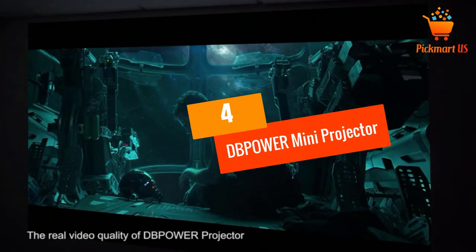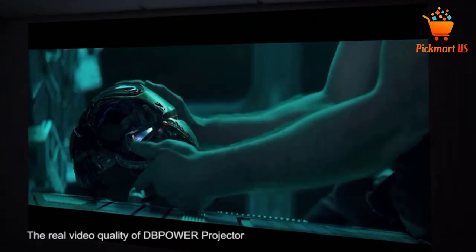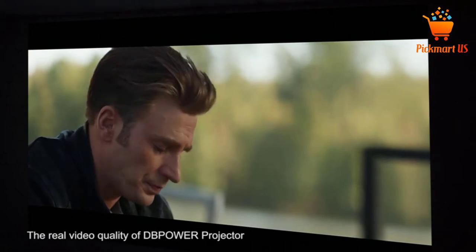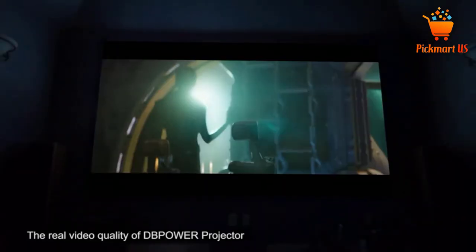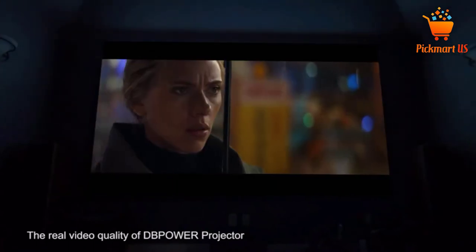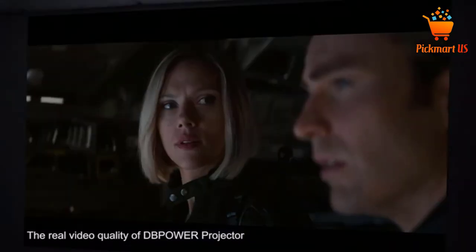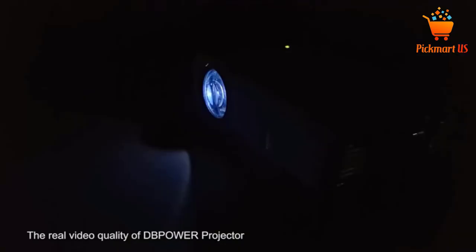At number 4: the DBPower Mini Projector. The DBPower portable mini projector delivers 50% sharper and 70% brighter images in comparison with other mini projectors. It features high resolution 1080p, a 1.8 to 2.0 meter optimum distance, and 1.5 to 5 meter projection distance. The projector also supports Xbox, USB drives, Fire TV sticks, smartphones, DVD players, tablets, and laptops.